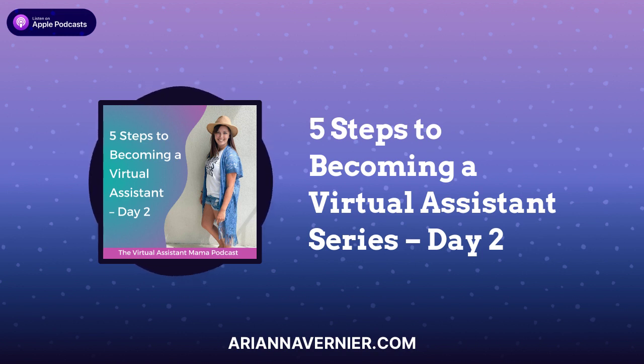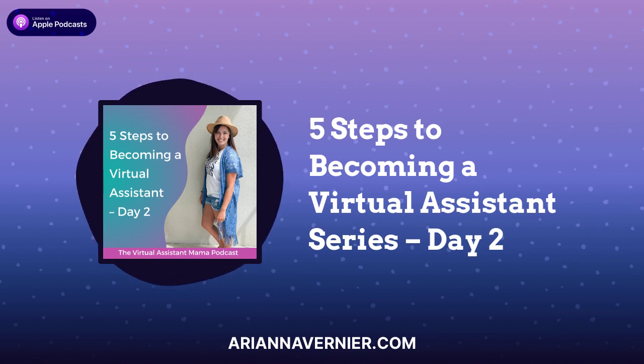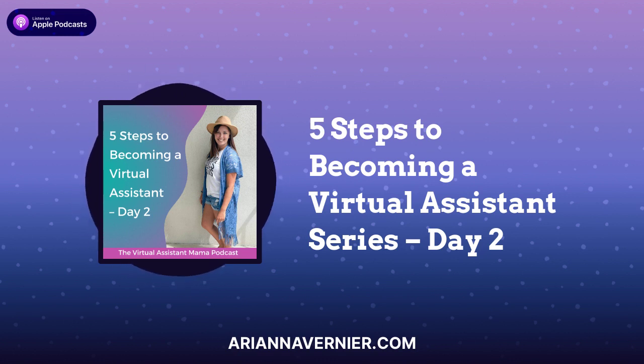You can find that link in the show notes. When you go to the checkout page and select whichever payment method you want, scroll down right under the testimonial on that page and you'll see a spot to enter a coupon code. That coupon code is PODCAST and will save you 20% off the program. The Virtual Assistant Mama Academy is never ever this cheap, so if you are ready for this, now is your time.